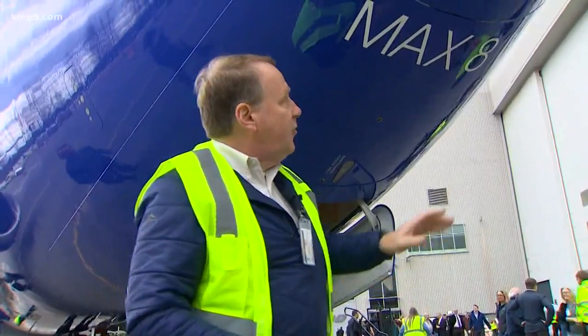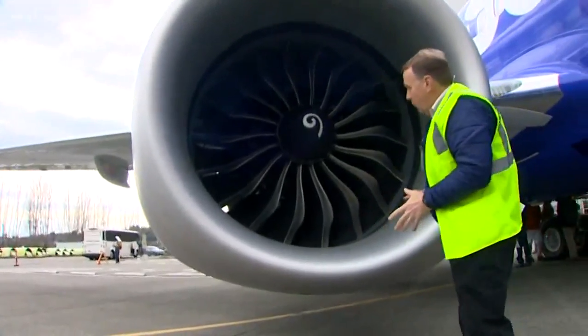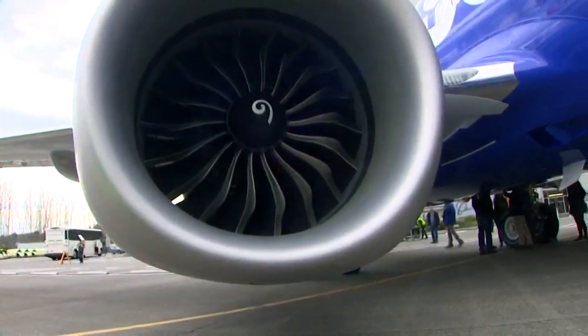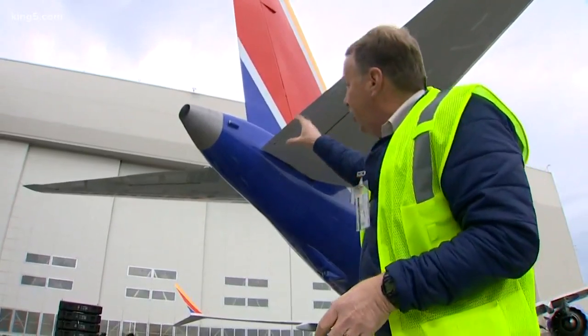So this is a 737 MAX 8. It's actually marked on the nose, but how do you tell the difference? One, the engine cowling is a lot rounder. The engine is bigger — there's less of a flat spot. The most obvious difference is this split or forked winglet. And then there's that narrower, skinnier stinger tail.